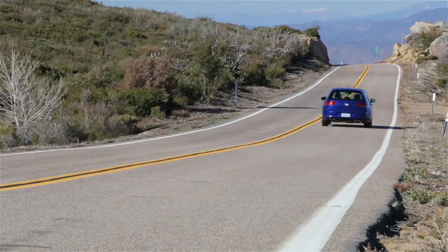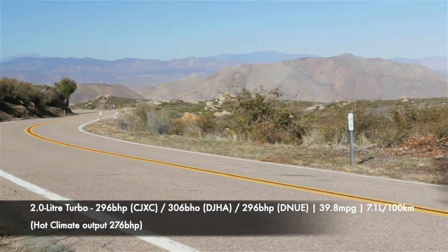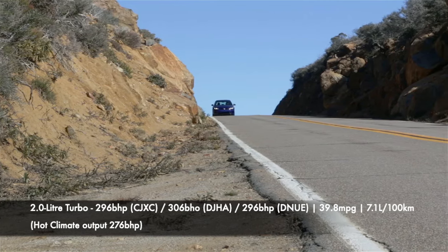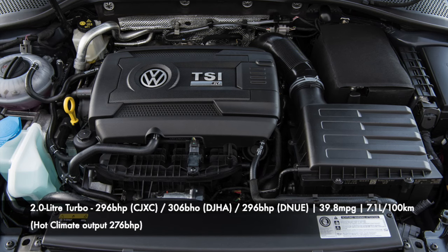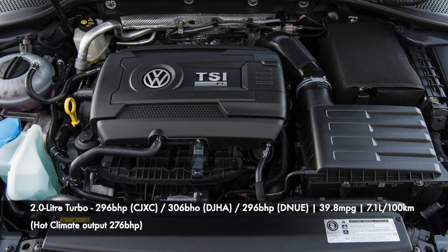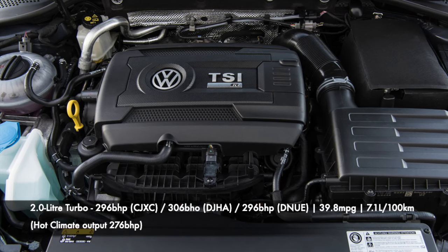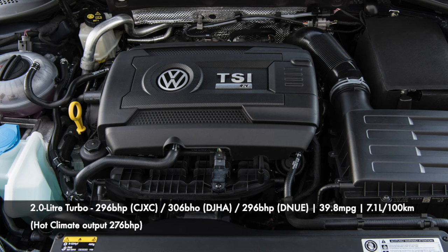There are three power outputs for the Golf R across the production years, excluding the hot weather output. For most of the world the three outputs are 296bhp with engine code CJXC, then facelift models upgraded to 306bhp with engine code DJHA, before the introduction of additional exhaust filters in 2018 degraded power back to 296bhp with engine code DNUE. Note that the late engines have the highest torque figure: early iterations have 380Nm (280lb-ft), whereas the last update gets 400Nm (295lb-ft). Fuel economy figures vary across production, but an official average of 39.8mpg or 7.1L per 100km is generally accepted.